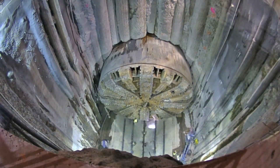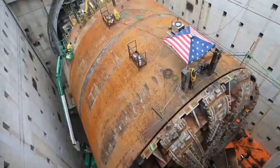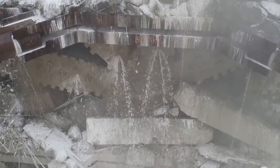Rumbling beneath our cities, monstrous mechanical worms devour the Earth. These gargantuan tunnel boring machines are the hidden titans of urban evolution, carving colossal arteries through solid rock.